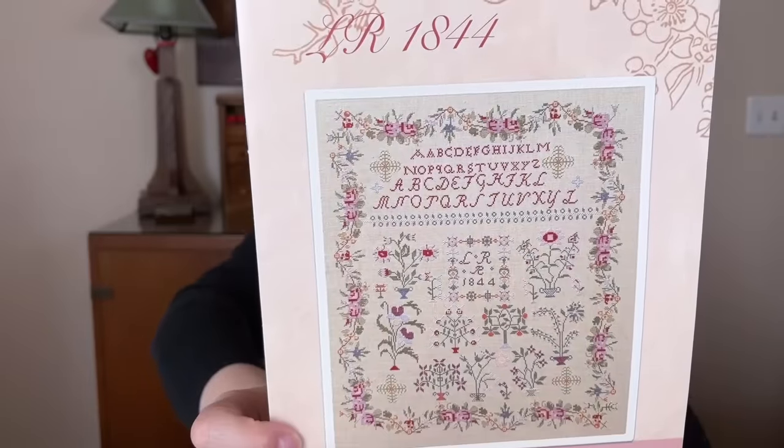The next WIP is the one I'm doing for my dad — Modern Folk. I'd like to have it framed by the end of the year, so I've got to work on it. Here's where I am on that one. It's a joy to work on — I like one-color stitching and I don't get bored with it like you might think.